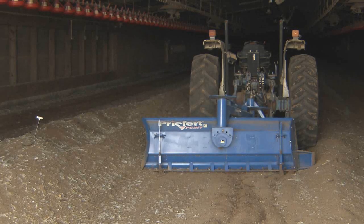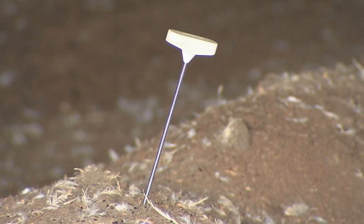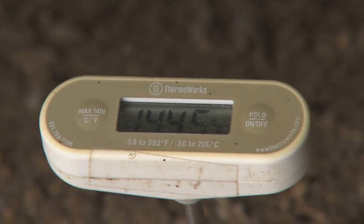Laverne said that once an operator becomes proficient in windrowing, it typically takes no more than 90 minutes to windrow a house. She also said the practice can be used any time of the year. Environmental temperature of the house does not influence the temperature of the windrow — the windrow heats up by itself, so it's a management tool that can be used year-round.